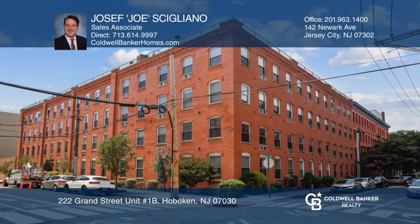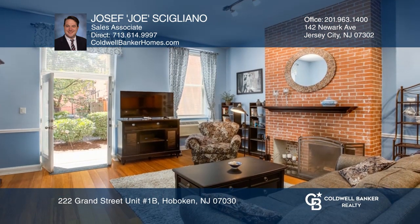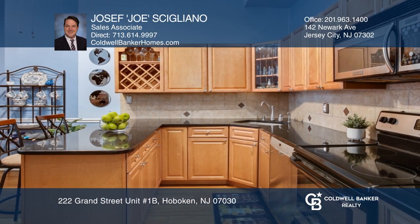This rare one-bed, one-bath gem offers a great location, high ceilings, hardwood floors, granite countertops, stainless steel appliances, ample storage, a fireplace, and a patio with easy access to landscaped gardens.